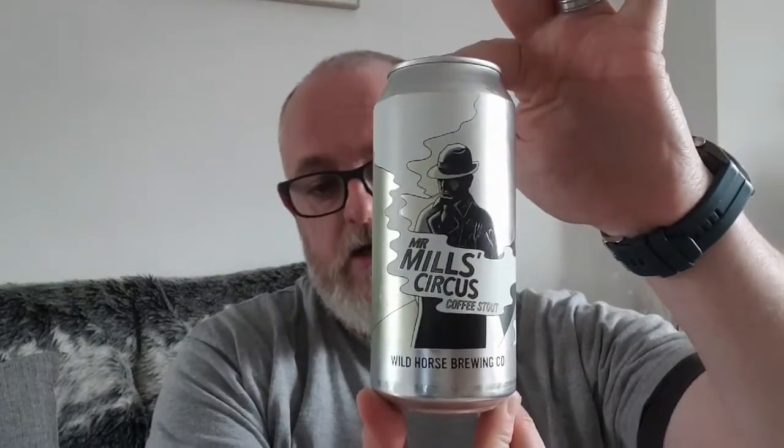Hello and welcome to another edition of Beer Dad's Beer Reviews. Going to do the last of the Wild Horse Brewing Co. beers for this weekend — the rest I have I'm going to keep for general reviewing purposes. I am going to finish off the Wild Horse Brewing Co. today with Mr. Mills Circus Coffee Stout.